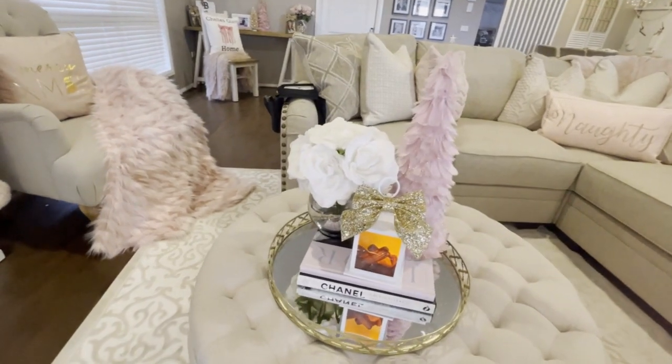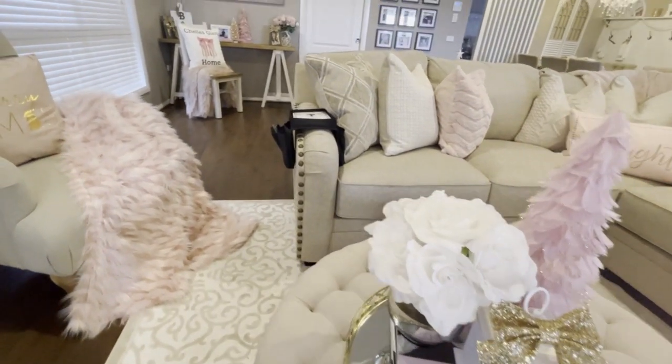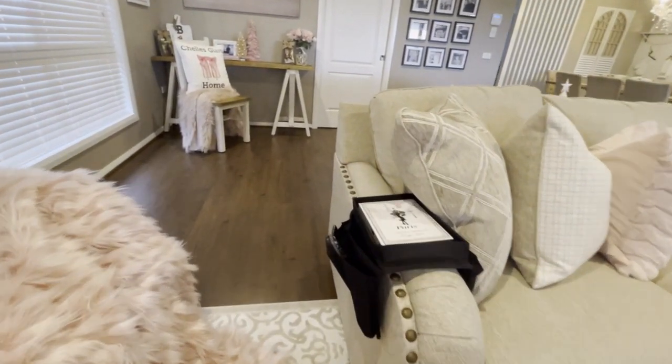Thank you so much for watching. I truly hope you've enjoyed this video and I hope I've inspired you when it comes to decorating with blush pink for Christmas.